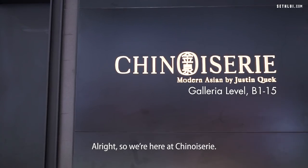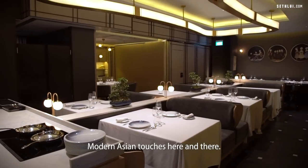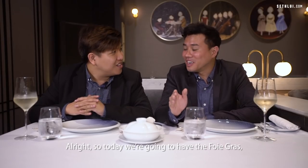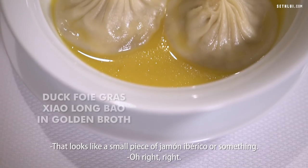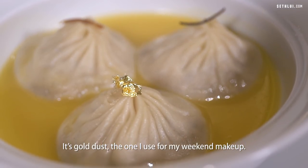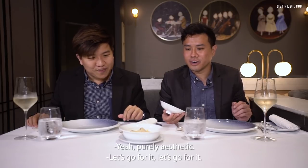We're here at Chinua Suri, also operated by celebrity chef Justin Quack. The interior is really sleek with modern Asian touches, very playful and yet classy. Today we're going to have the foie gras dark foie gras xiao long bao in golden broth. Woah, it's really golden — I wasn't expecting it to be that golden. I love the little touches on top. Is that truffle? And this one is gold dust. It doesn't really taste like anything — purely aesthetic. Let's go for it. Mmm. Oh shit.